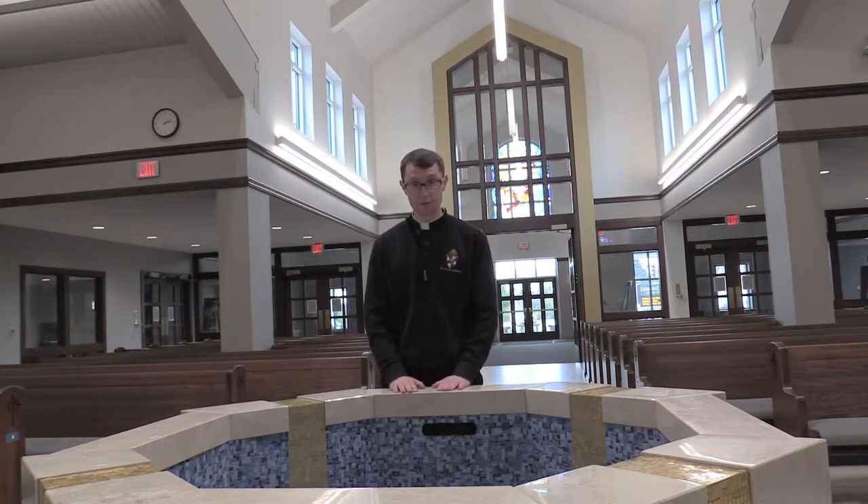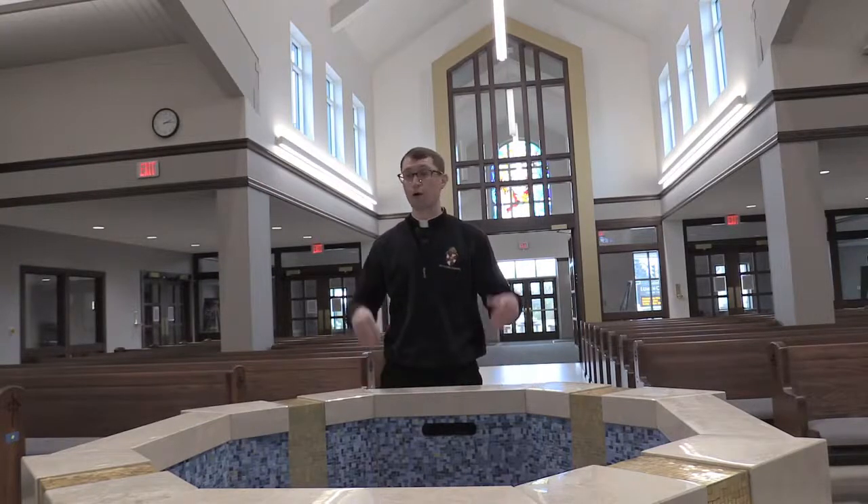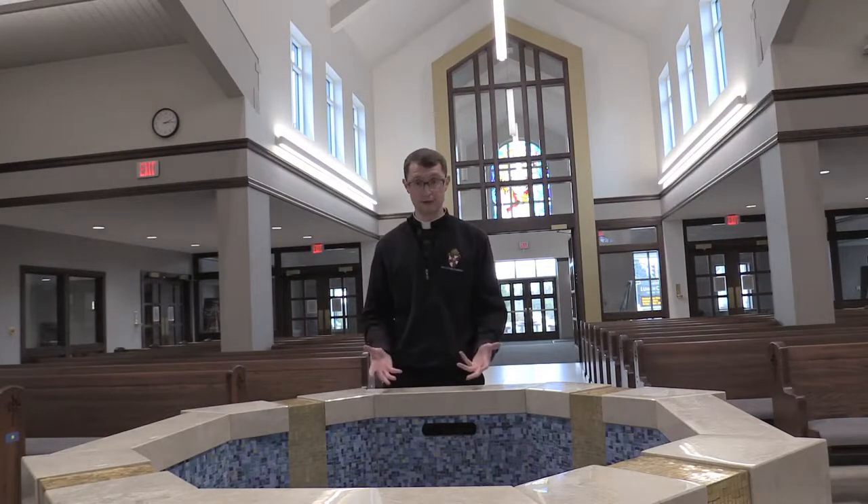We are made members of the Body of Christ, children of God, temples of the Holy Spirit — all of that beautiful stuff — and we are basically put on a path to reach our eternal happiness in heaven.